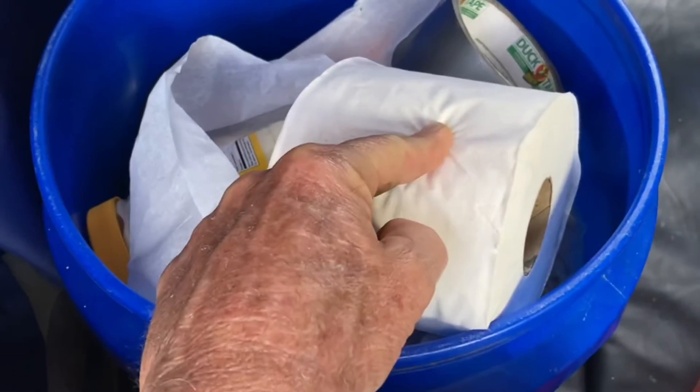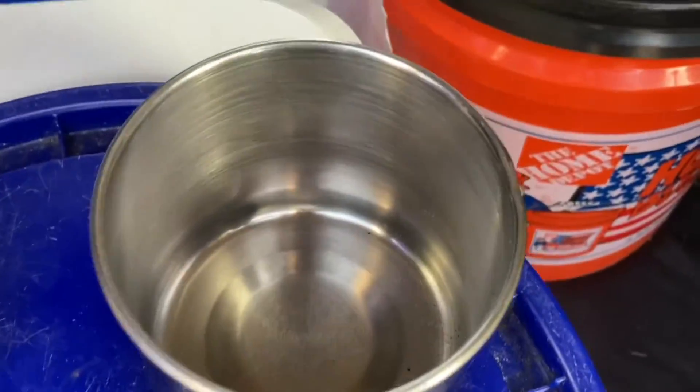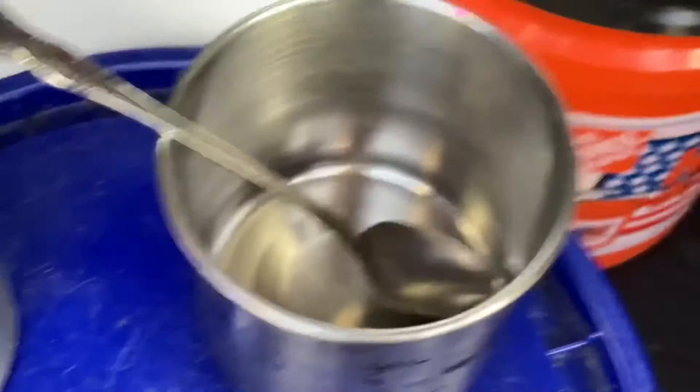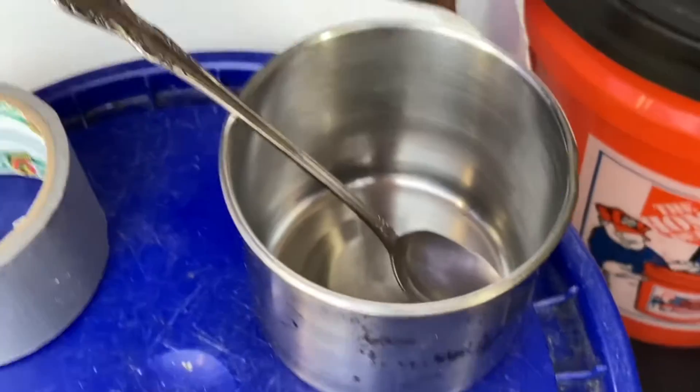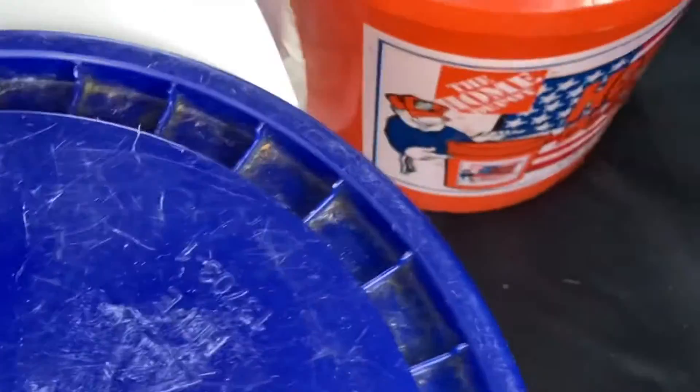This is toilet tissue — we call it an all-purpose roll. We use it for everything: the conventional uses and to clean up our dishes. Speaking of dishes, this is the sum total of our dishes — a spoon and a coffee cup. That's all there is. That's all we really need. And we have a French press coffee pot that works great.